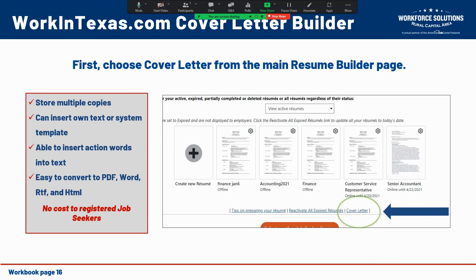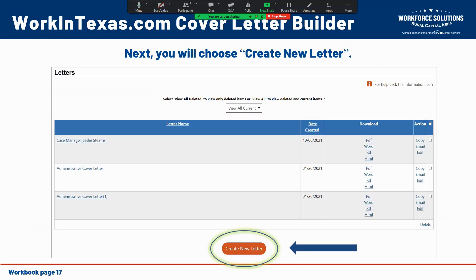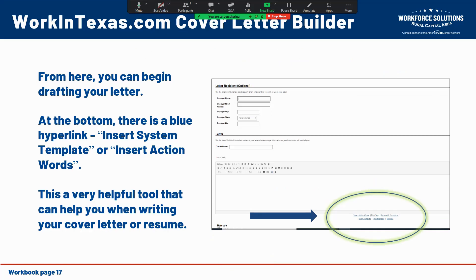Workintexas.com has a fantastic resource that allows for some help in building your cover letter. From the resume builder page, first choose 'cover letter.' Workintexas.com allows you to store multiple copies, insert your own text or use a system template, insert action words, and easily convert to either a PDF, a Word document, rich text format, or hypertext format. Click on 'create new letter,' and then from there you begin drafting. At the bottom there is a blue hyperlink to 'insert system template' or 'insert action words,' which can be a very helpful tool when writing either a cover letter or a resume.